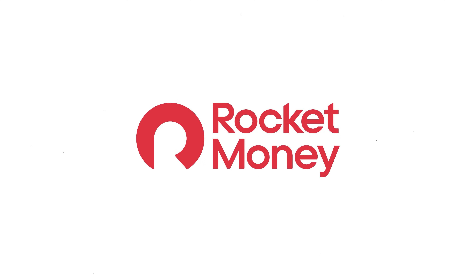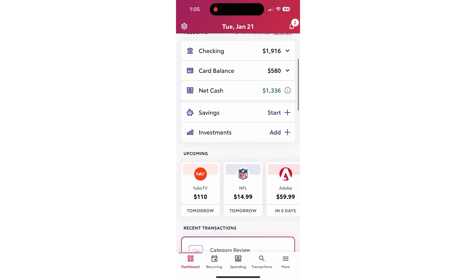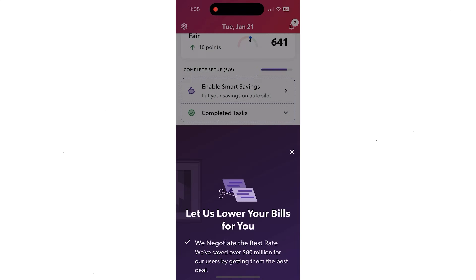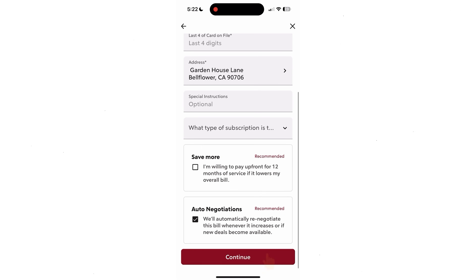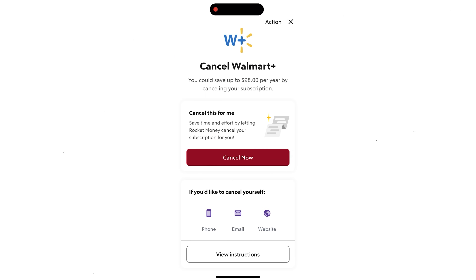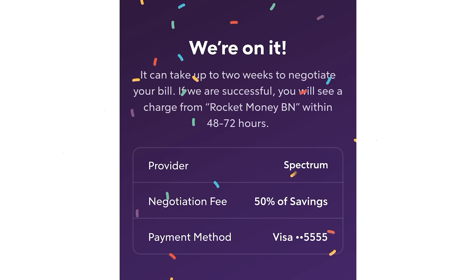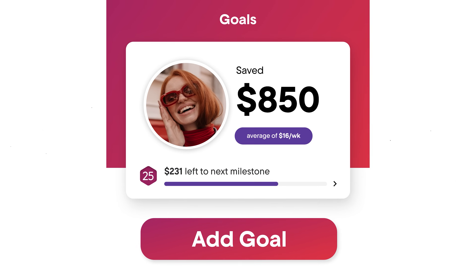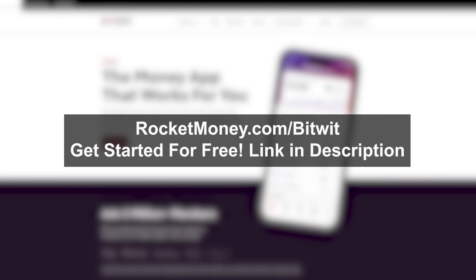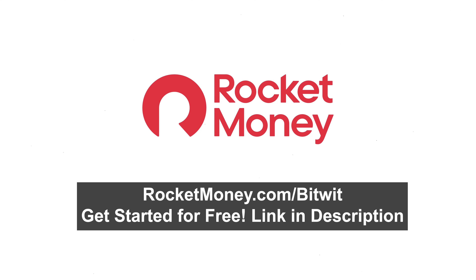This video is sponsored by Rocket Money. Last year, I was looking through my bank statements when I spotted a bunch of older subscriptions that I wasn't even using — over $200 had been slipping through my wallet every single month. Rocket Money is the personal finance app that helps you cancel subscriptions, lower bills, and manage your money. It securely identifies recurring charges and takes care of cancellations for you. You can even upload a photo of your bill and Rocket Money will automatically negotiate it. Members save up to $740 a year with over $500 million in canceled subscriptions. Go to rocketmoney.com/bitwit or click the link in the description to get started for free.